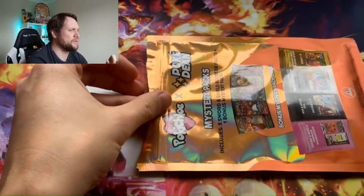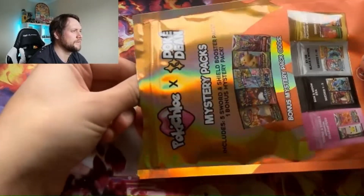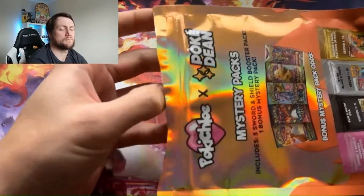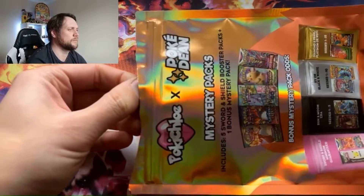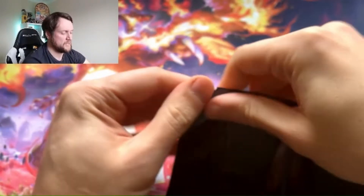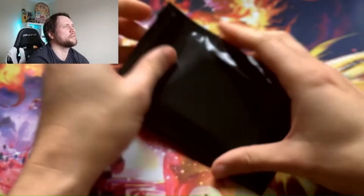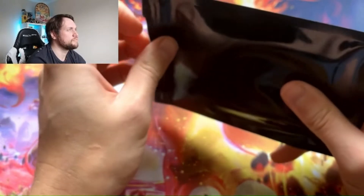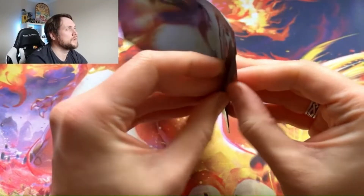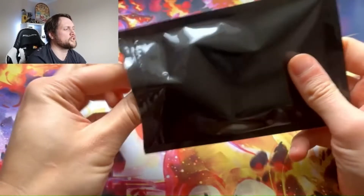Now the mystery pack — the bit everyone's probably tuning in for. Let's have a look what we've got. I'm feeling greedy — give me anything except pink. It's black! So black is better than pink for a start — it is Sun and Moon era. What's really good in Sun and Moon? Cosmic Eclipse, Team Up, Ultra Prism — throw your guesses in now. We're going to go with...